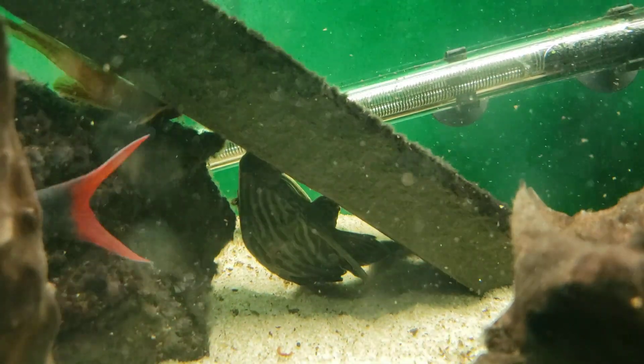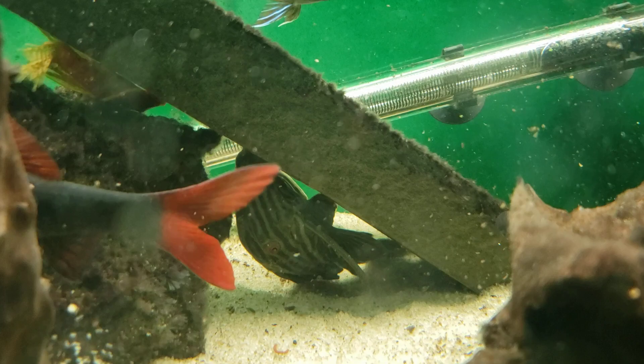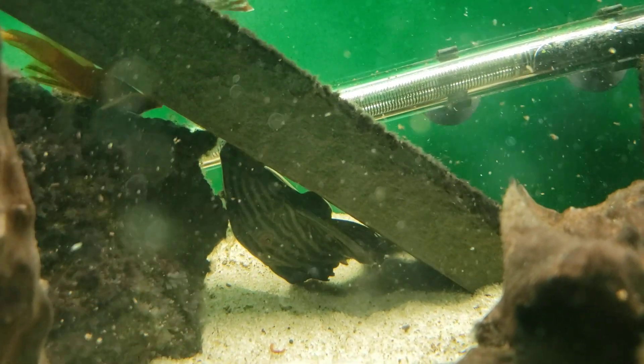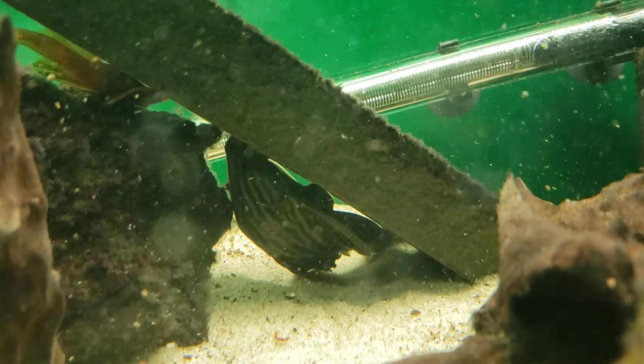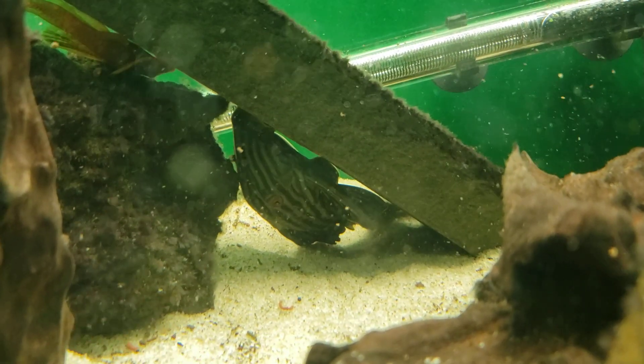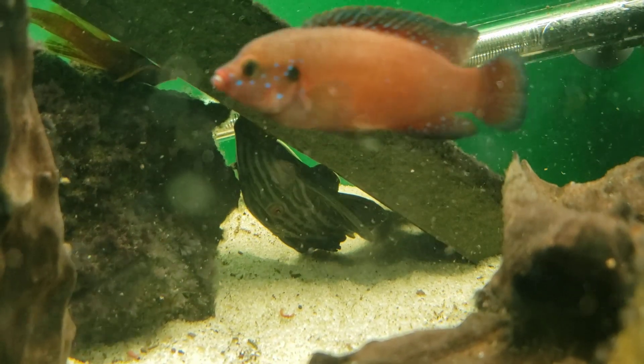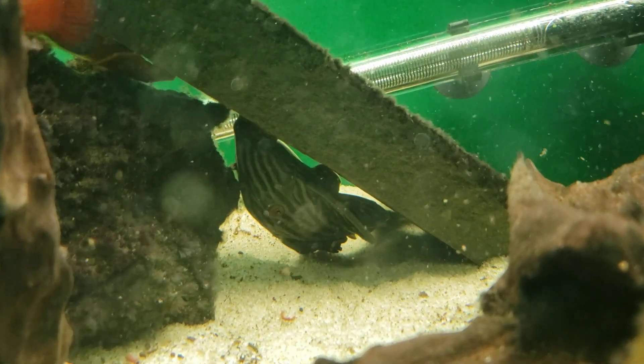These guys have not been bred in captivity very often, so not a lot is known about their breeding. The most common advice is to try to mimic their natural conditions in the wild, with dry spells and wet spells.